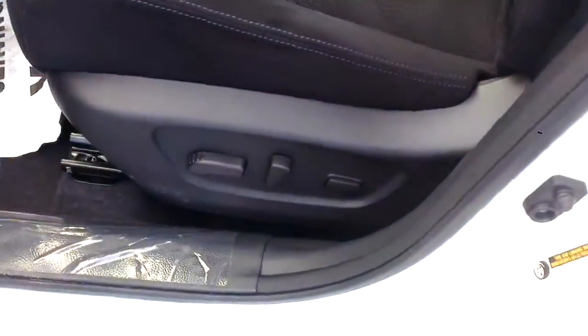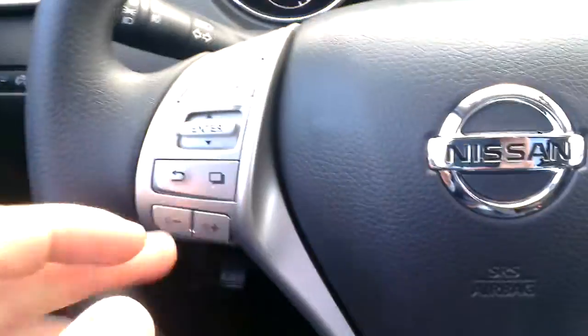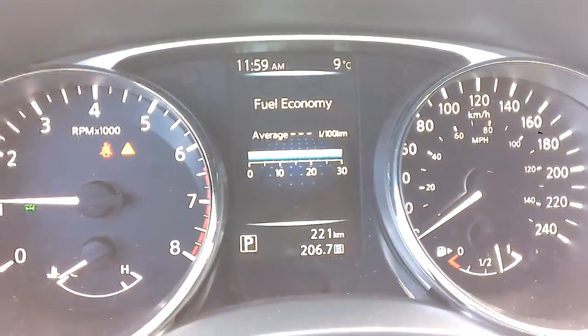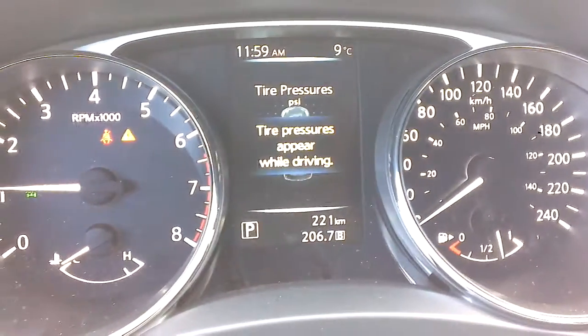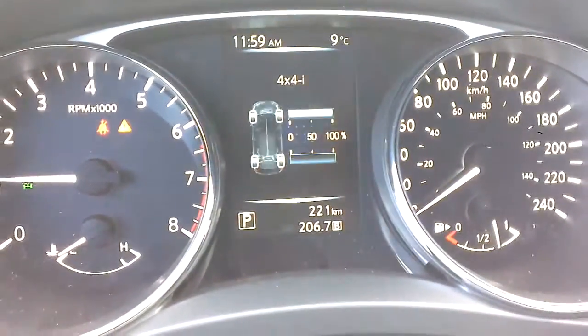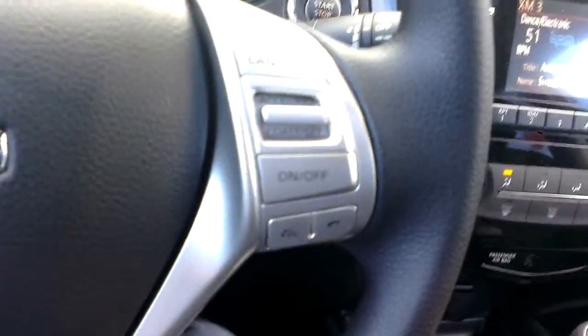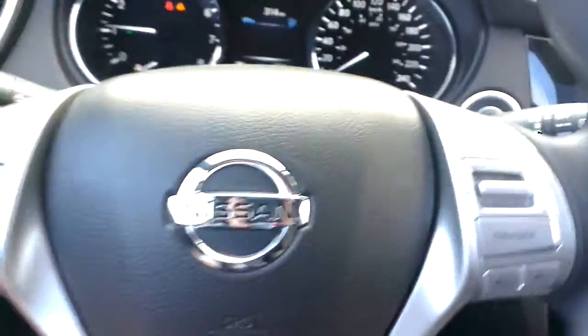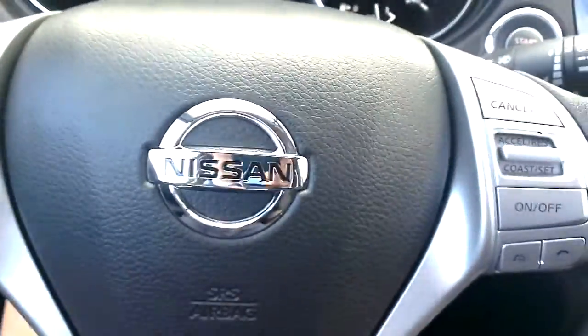Up front where all the good stuff is: power driver's seat including lumbar support, power windows, locks, mirrors — all the standard stuff you'd expect. On the steering wheel, there are audio controls and heads-up display controls that show warnings, fuel economy, what you're listening to, tire pressures, where your power is, and you can set maintenance reminders — all right at your fingertips. Bluetooth and cruise control are right here too. The steering wheel is tilt and telescopic, so you can move it towards you or further away depending on how you like it.